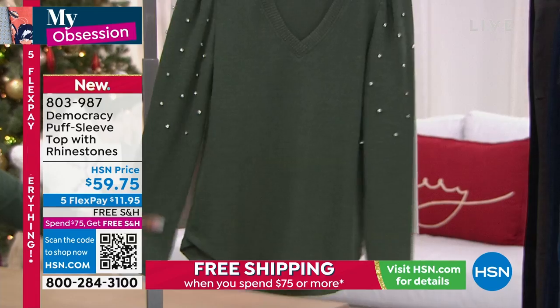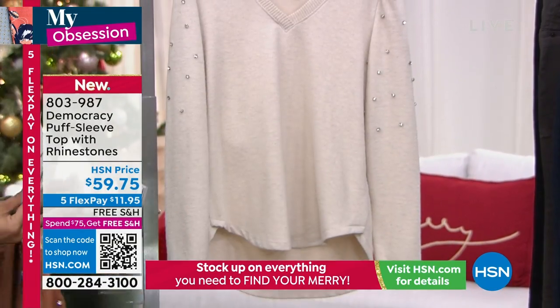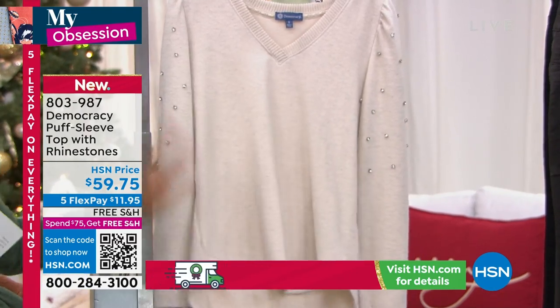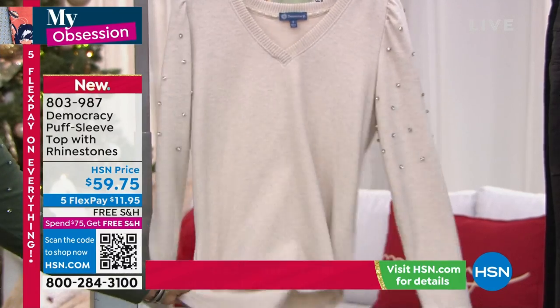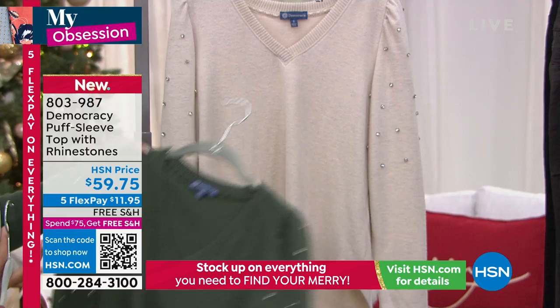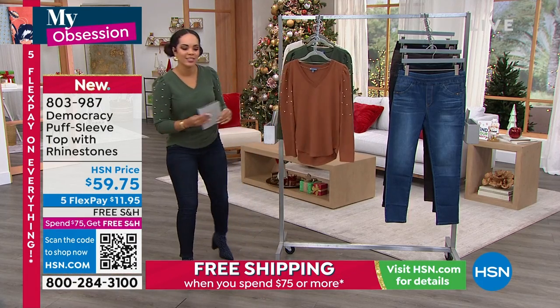Dark forest is the one that I've been rocking. That is a great way to describe it — dark forest. I love the heather oatmeal as well. Extra small to 3X is your sizing on this one. It's a Hachi rib knit, so it's a poly rayon blend with a little bit of spandex to get that nice stretch. Extra small to 3X, and I'm wearing it in the small — that's what I wear in a sweater size.